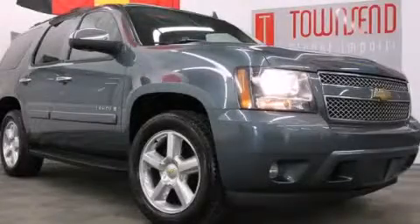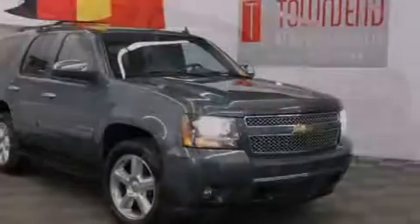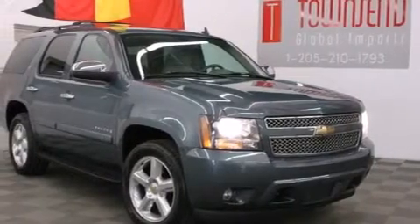This is a 2008 Chevrolet Tahoe — a big SUV for big fun. It features a 5.3 liter eight-cylinder engine and an automatic transmission.